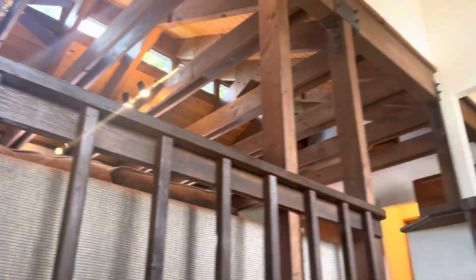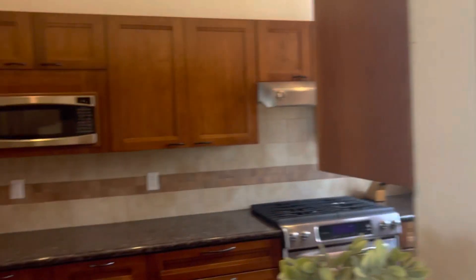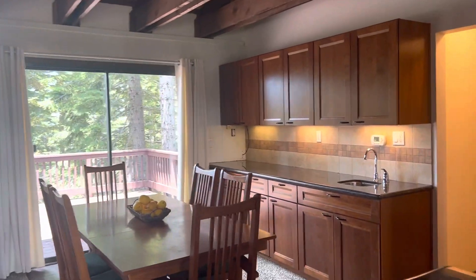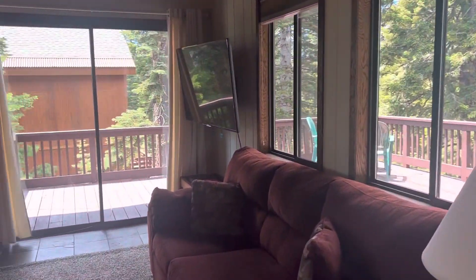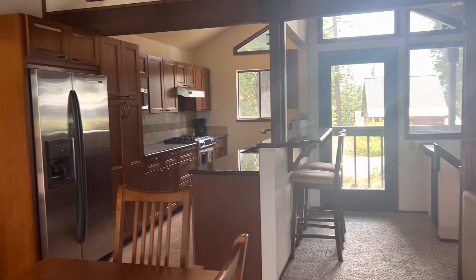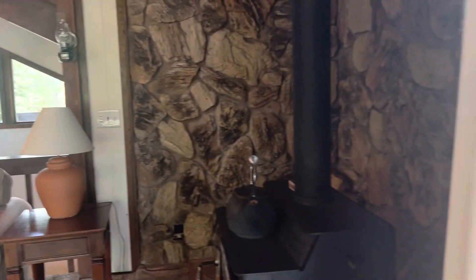Carpet and floors are in good shape. Got another little front balcony. Minibar. You can also get out to the side door here.